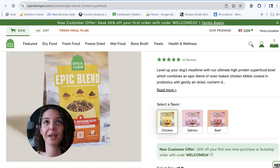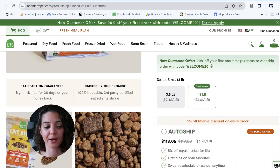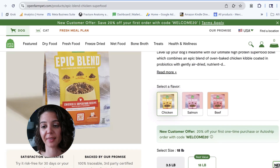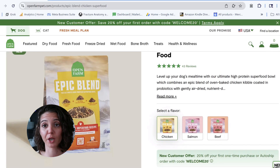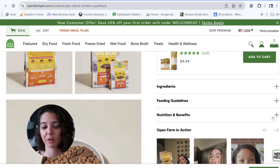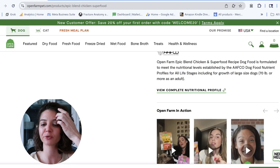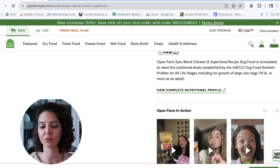If you don't know what NASC certification is, I have a whole video on probiotics and what you need to look for. That is a good thing, so I was happy to see it — they don't get any points for it, but it's worth pointing out. Now, the nutritional statement: the Open Farm Epic Blend Chicken and Superfood recipe is formulated — so they did not do feeding trials. They used a computer to help balance their food rather than actually testing and feeding it.